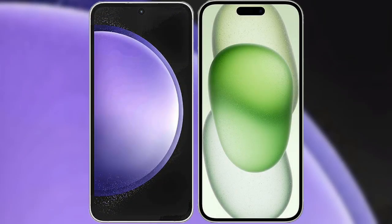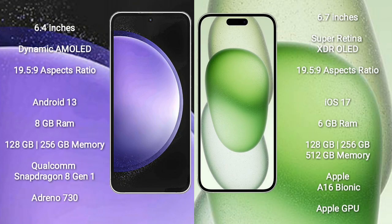I will compare the new Samsung Galaxy S23 FE with iPhone 15 Plus. Samsung Galaxy S23 FE comes with a 6.4-inch Dynamic AMOLED Display. iPhone 15 Plus comes with a 6.7-inch Super Retina XDR Display.